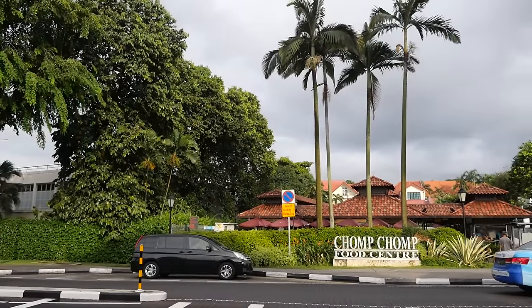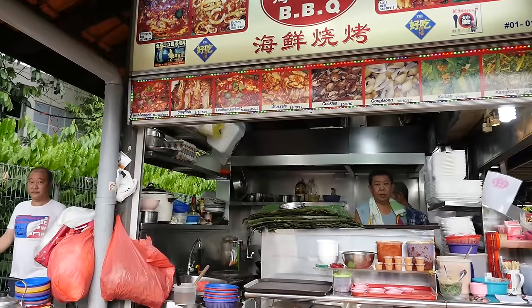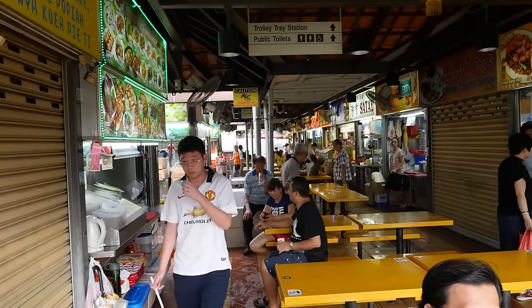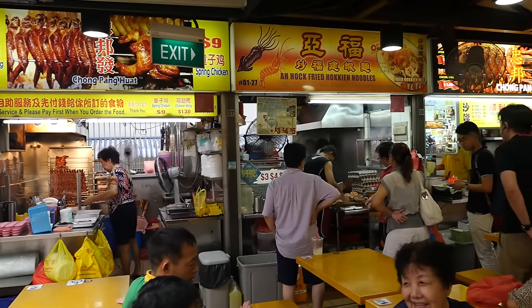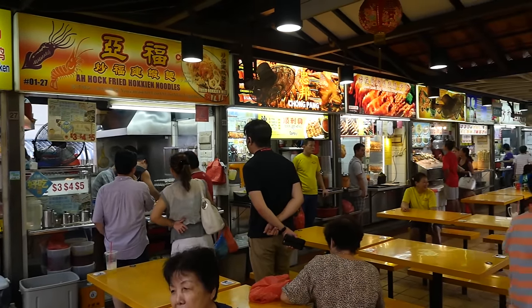We just made it to Chomp Chomp Food Center and that took about 30 minutes to walk here, but it was a really pleasant walk and we passed by some really impressive houses along the way. It's not a big hawker center, but it is a glorious hawker center. There are so many marvelous looking stalls to choose from. When I asked all of you where to eat in Singapore, I think this was maybe the number one recommended place, so a big thank you to all of you for recommending this hawker center.